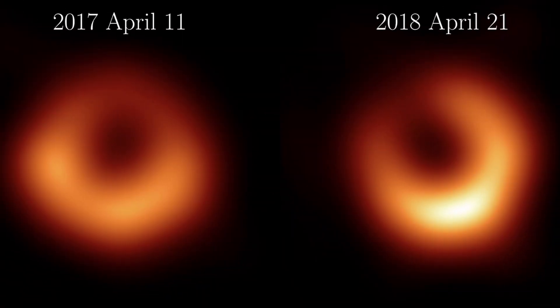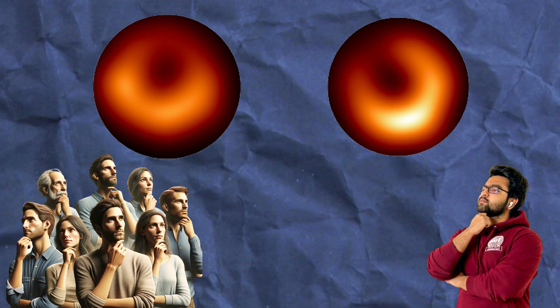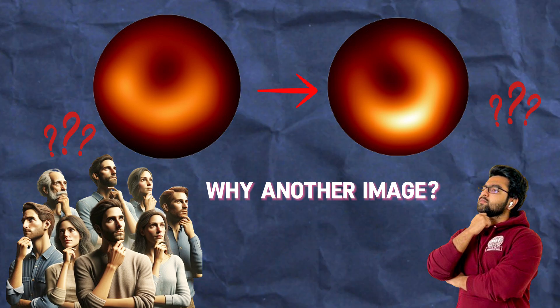This shows a black hole observation taken a year apart in 2018. Now, if you're someone like me, you would start to think: why do we have another image of a black hole taken a year apart? What does that mean, and why is it special?